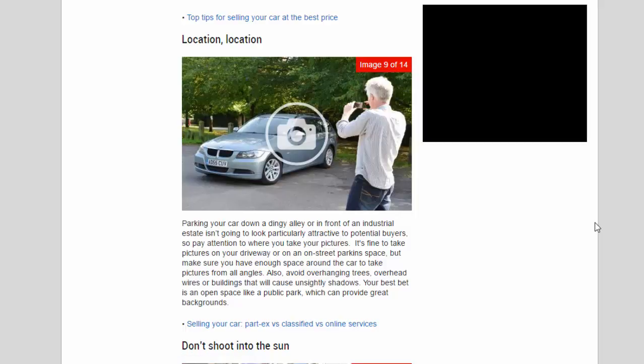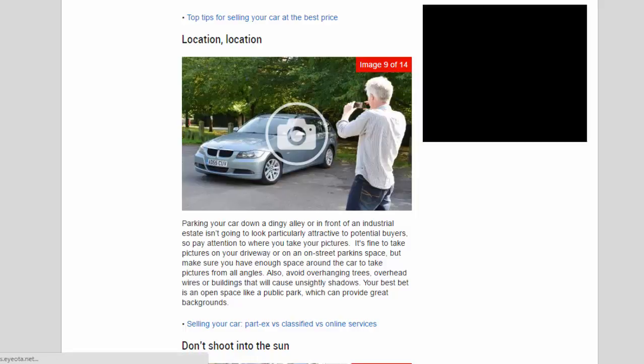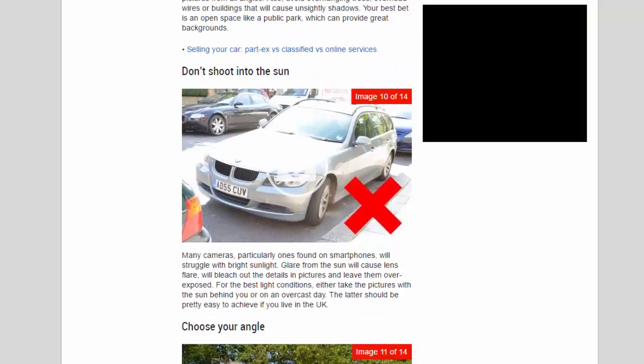Don't shoot into the sun. Many cameras, particularly smartphone cameras, will struggle with bright sunlight. Glare from the sun will cause lens flare and bleach out the details, leaving pictures overexposed. For the best light conditions, either take pictures with the sun behind you or on an overcast day — the latter should be easy to achieve if you live in the UK.